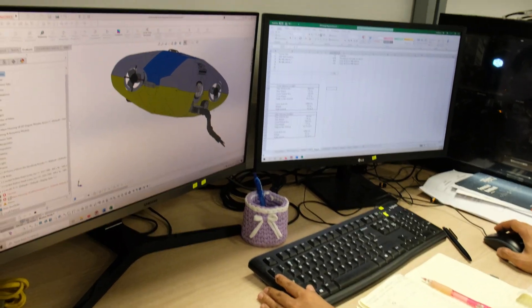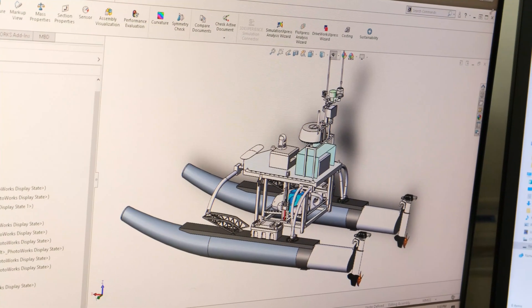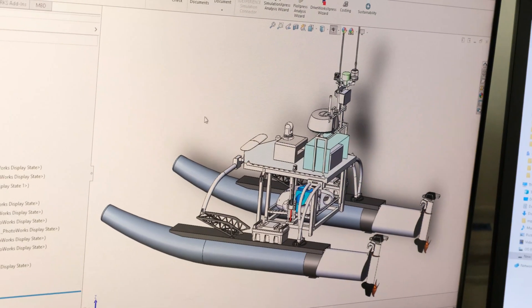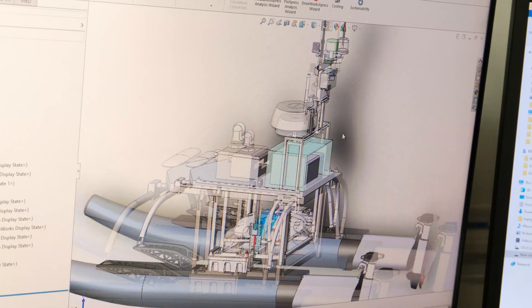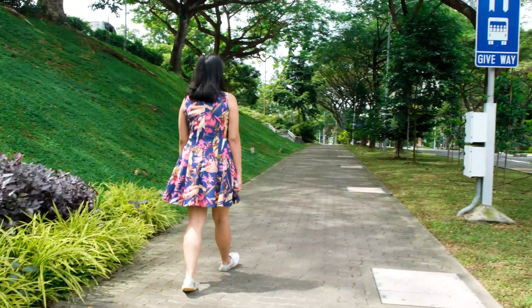Mechanical Engineering is a very broad specialisation. You get to explore different elements — from materials, to dynamics of objects, to manufacturing as well. Everything that a physical product is made of, you will be exposed to it.